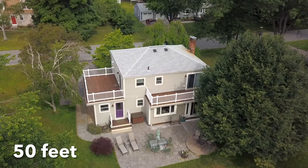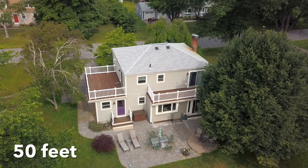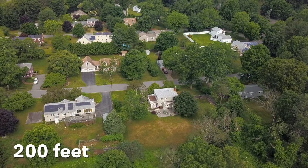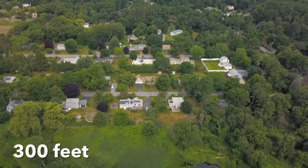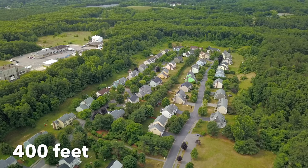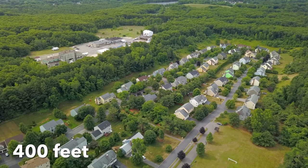Oftentimes, residential properties do look best when captured at a slight angle, so we did that as well. Here's what 50 feet looks like, backing up to 100 feet, 200 feet, here we are at 300 feet, and finally 400 feet. Hopefully this helps put 400 feet into perspective for these smaller property types. The sweet spot here is somewhere in the 100 to 200 foot range for these kinds of projects.